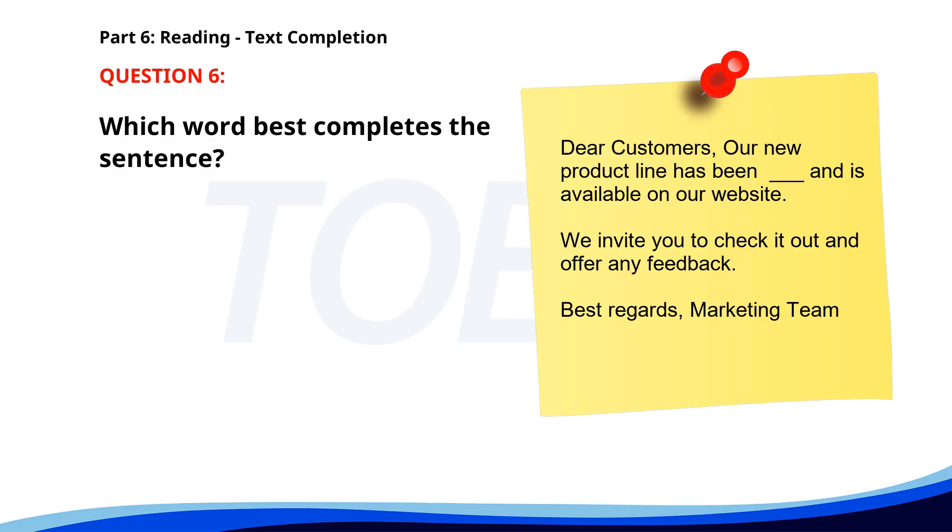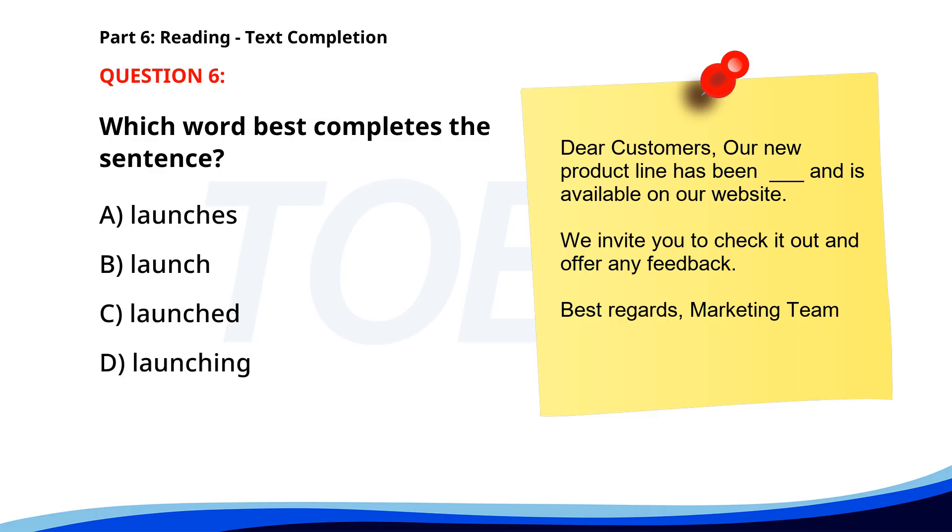Number six. Dear Customers, Our new product line has been ___ and is available on our website. We invite you to check it out and offer any feedback. Best regards, Marketing Team. A. Launches. B. Launch. C. Launched. D. Launching. The correct answer is C: Launched.